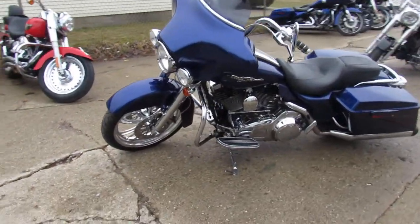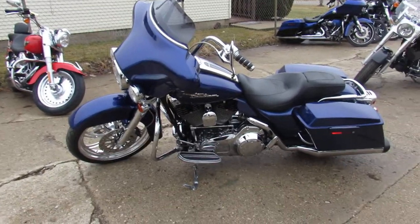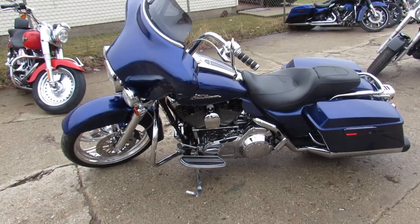It's got the Vance and Hines exhaust, which sounds great on these baggers. You can't go wrong. This thing's going to turn heads. Awesome looking Street Glide 2007 — this one won't be here long guys. Keep an eye on our website, it's ApprovalPowerSports.com. We got guaranteed financing.